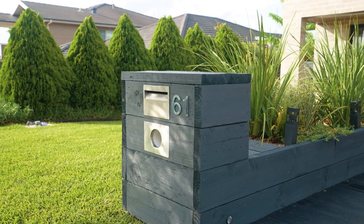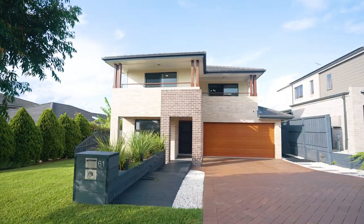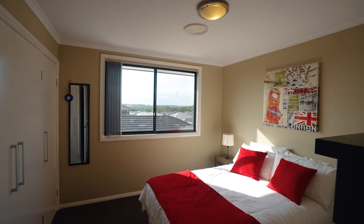Hi there everybody, it's Rod and Theresa again from Ray White Nolan and Iken. Today we are at number 61 Burnside Street in Kellyville Ridge. This immaculate five-bedroom Eden Bray designed and built family home is located in a very quiet street in the top of Kellyville Ridge, overlooking the Blue Mountains. Come with us and take a look around.